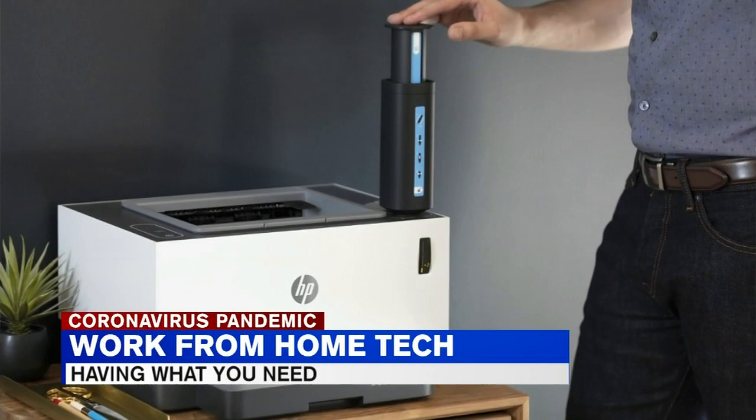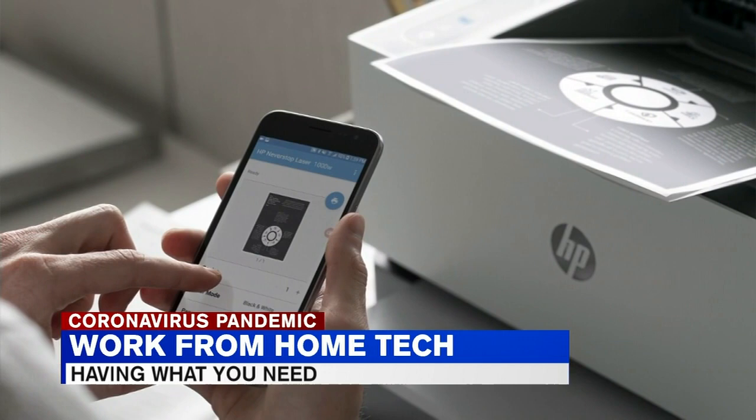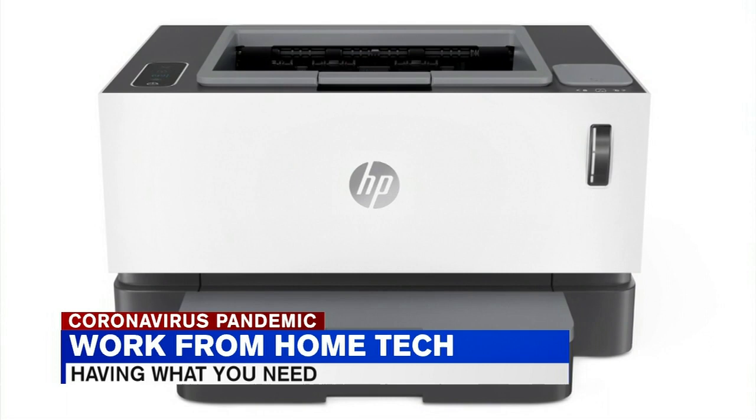The printer beside Mark is an all-in-one — a printer, scanner, and copier — aptly named the HP Never Stop Laser Printer, because the pages never stop. You get up to 5,000 prints out of the box. When you buy another toner cartridge, it's only $16, and you get up to another 2,500 pages — that's less than a penny per page with HP quality print. It's priced at only $279 and is versatile as a printer, scanner, and copier.